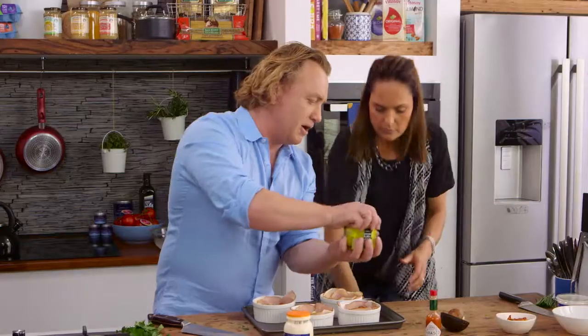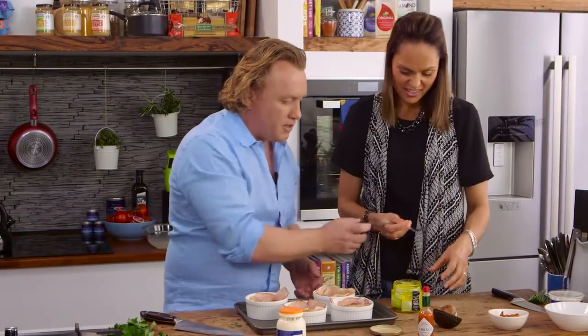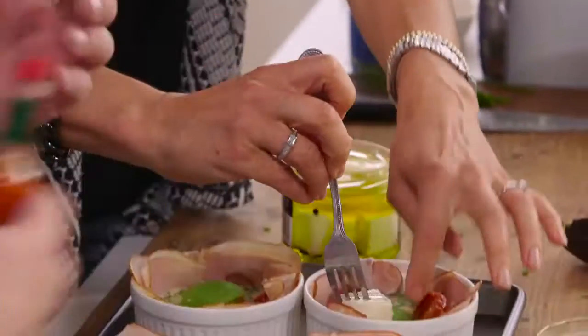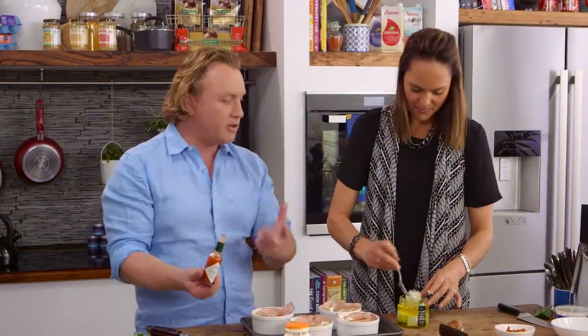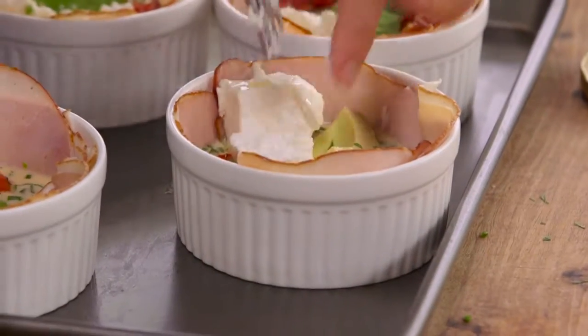And we've got some goat's cheese — I know you love this goat's cheese, Zoe. Stick a fork in there and put a whole block in the middle. Let's go crazy! Now I've got some Tabasco sauce — I like a bit of spice. If you don't like chilli, don't put it in. I'll just put a couple of drops in there.